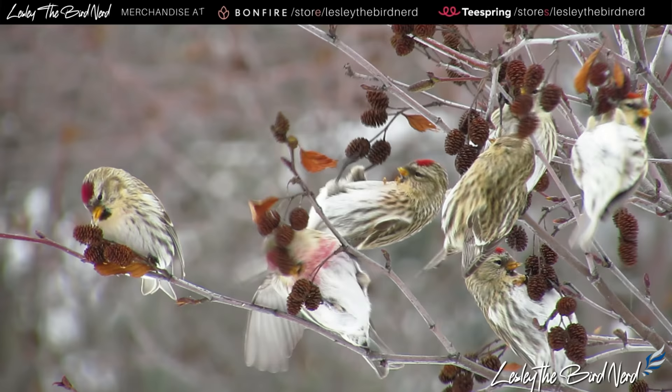On one of my first nature walks, I came upon a busy flock feeding on alder cones. I'd love to hear some of your own stories with seeing these birds — comment below and let me know. As always, I hope you enjoyed this video. Take care. Happy birding!